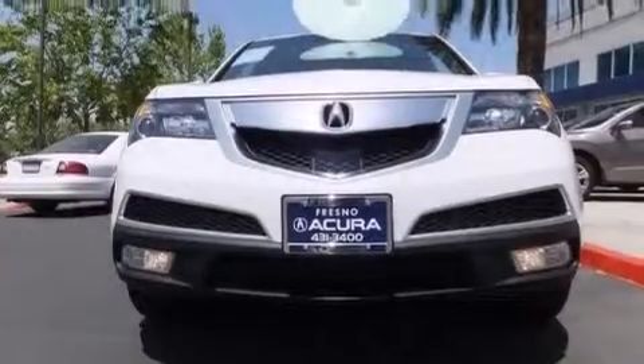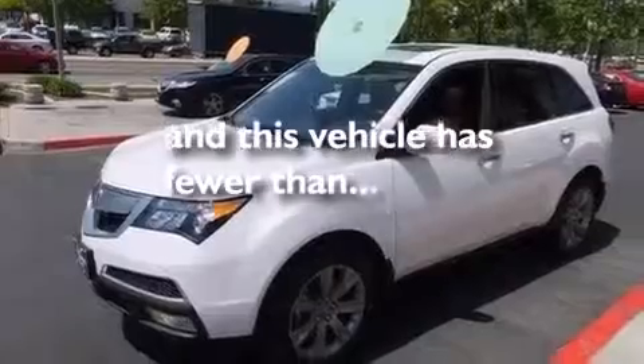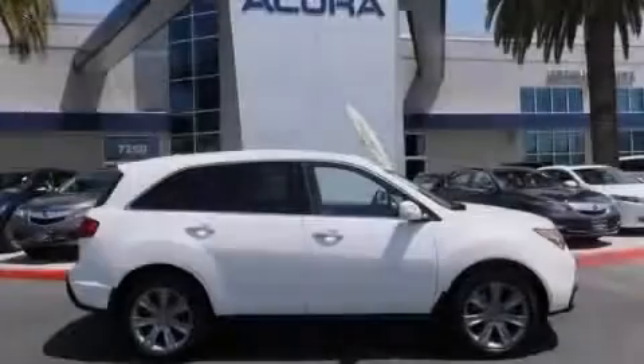Also included are 12-volt power outlets, a passenger side airbag, a split folding rear seat, and this vehicle has less than 9,000 miles. Please call us today for more information on this great vehicle.